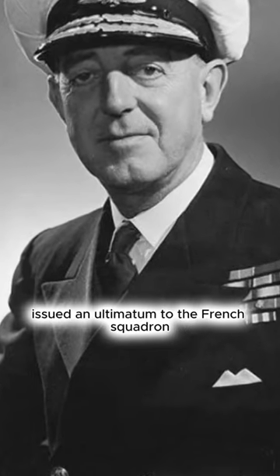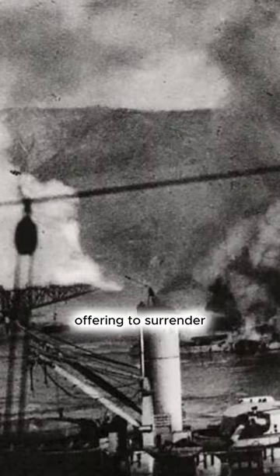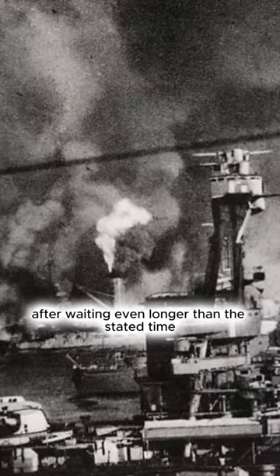The British Admiral issued an ultimatum to the French squadron, offering to surrender. The French refused. After waiting even longer than the stated time, the British went on the attack, destroyed most of the squadron of their former allies, and killed more than 1,000 French sailors.